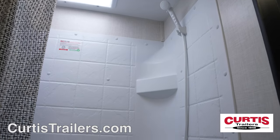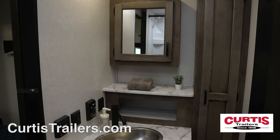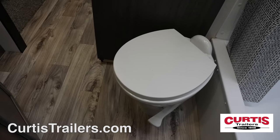In the bathroom, you'll find a skylight shower, a mirrored medicine cabinet above an undermount sink, and a step-flush toilet.